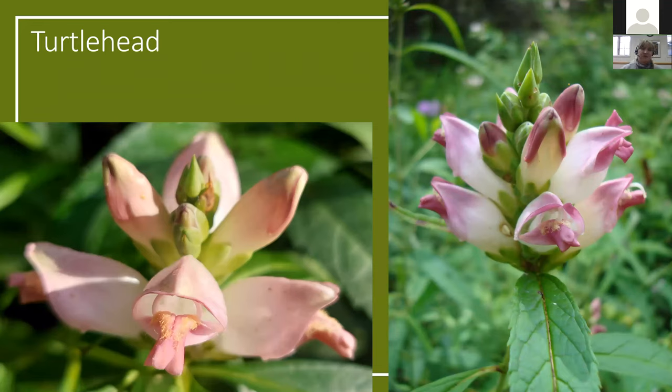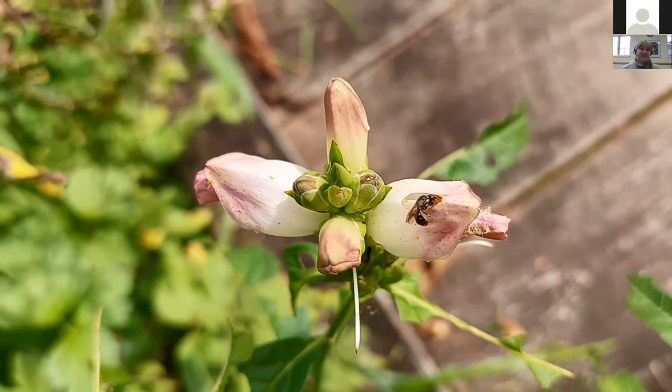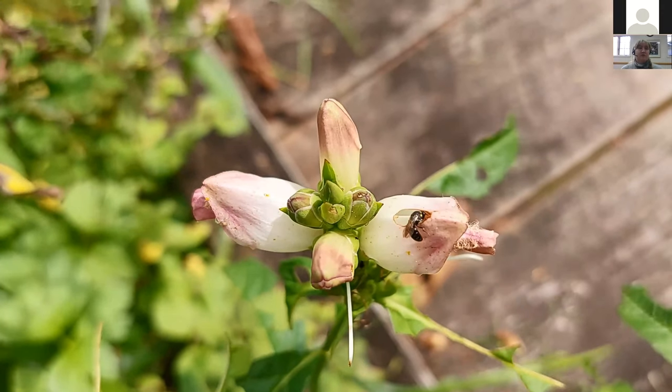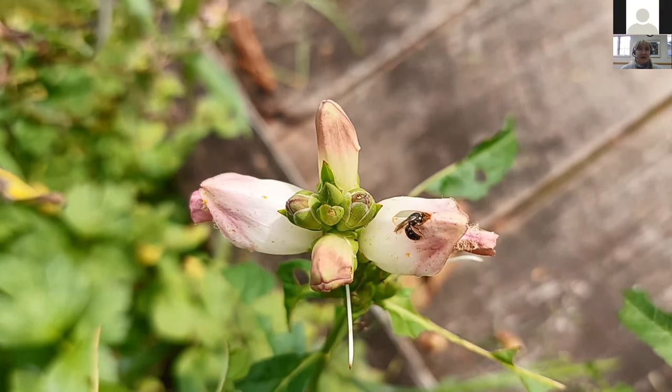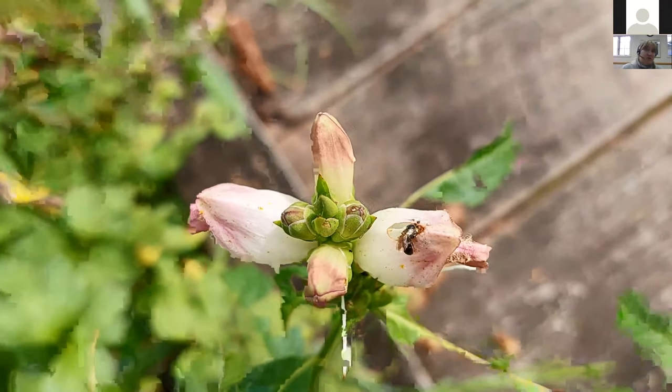The peculiar looking flower of the turtlehead got its name because they thought the flower resembled a turtle's head. This is another plant that makes bees work for their reward — they have to force their way through the mouth of the flower. However, some bees have figured out that it's easier to chew a hole in the back of these flowers to get to the nectar than to crawl through the front. But not going through the opening means the pollen isn't gathered and transported to other flowers.